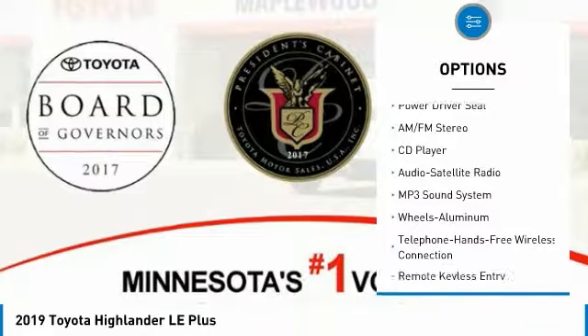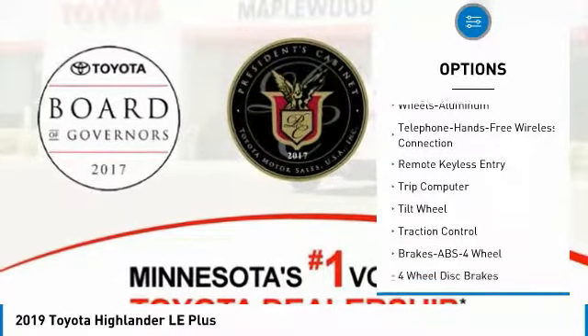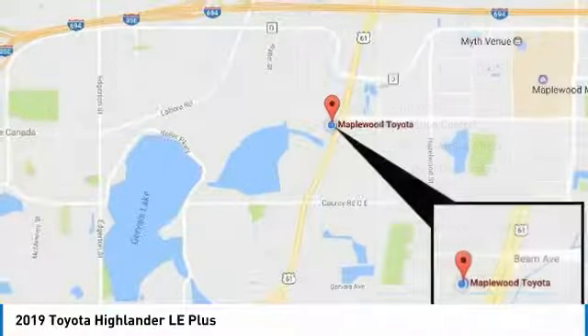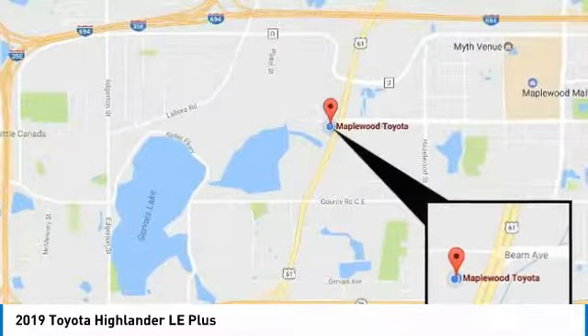Traction control, anti-lock braking system, all-wheel drive, air conditioning, Bluetooth wireless data link for hands-free phone, power steering, aluminum wheels, cruise control, rear defrost, AM FM stereo radio.